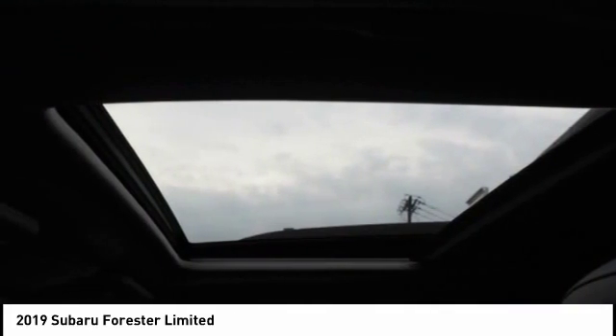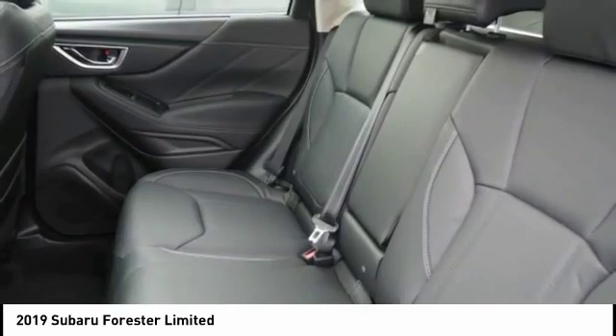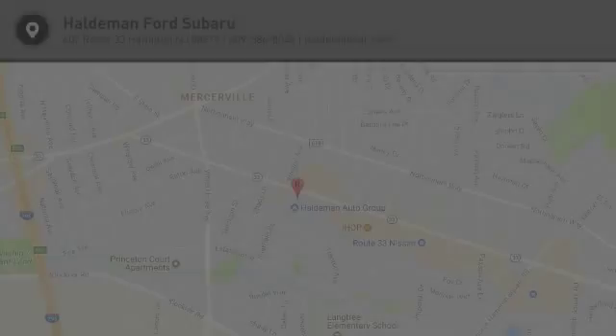Child safety locks. This vehicle offers reliability and good looks at a great price, so come in and take a test drive today.